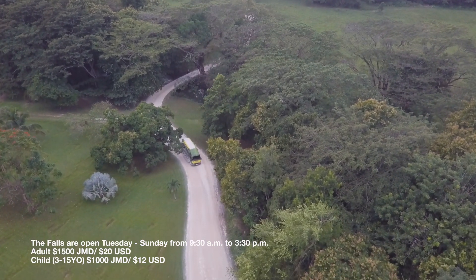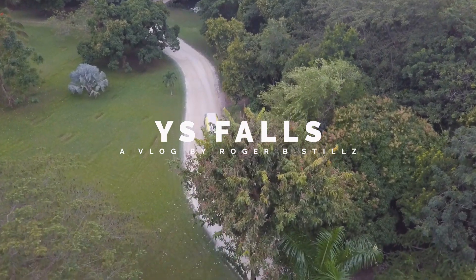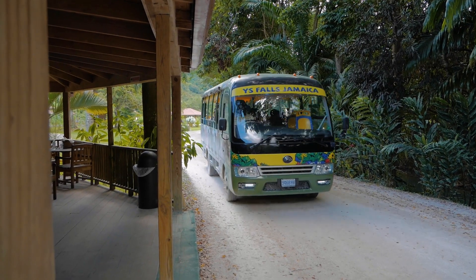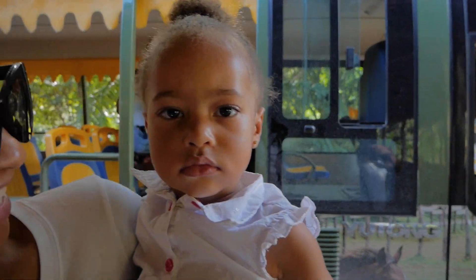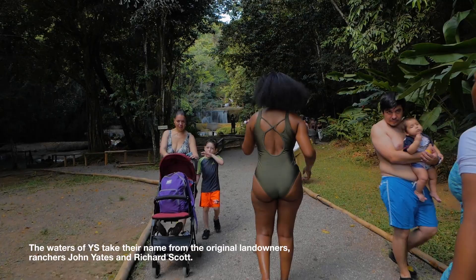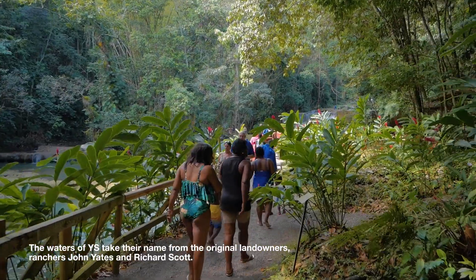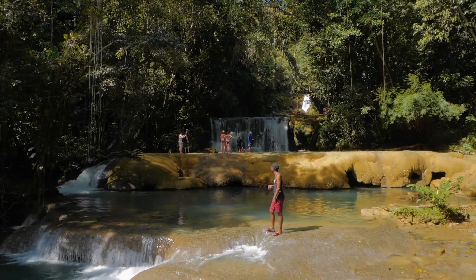Enveloped by greenfields, you'll have a 10-minute ride across the pastures to the cascading waterfalls. As one of the crown jewels of Jamaica, YS Falls has been open to the public since 1992, but the property has been a working sugarcane farm since the 1800s.